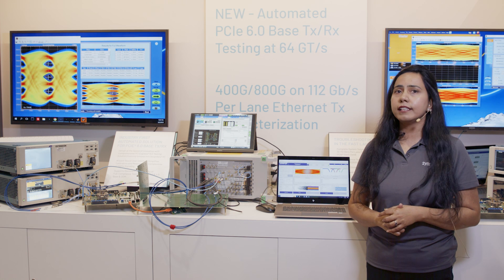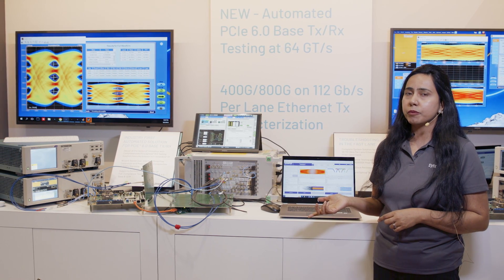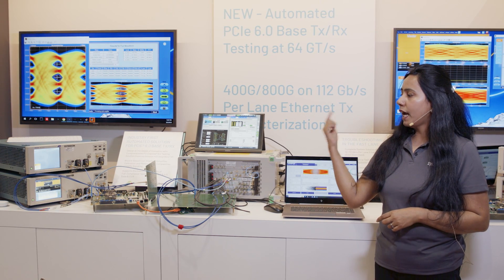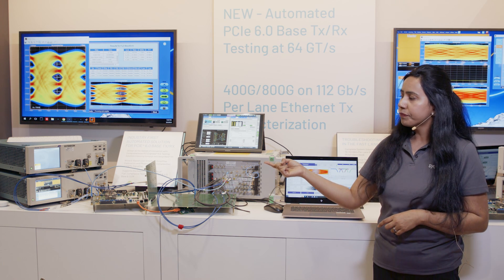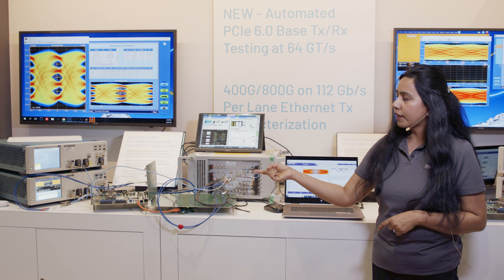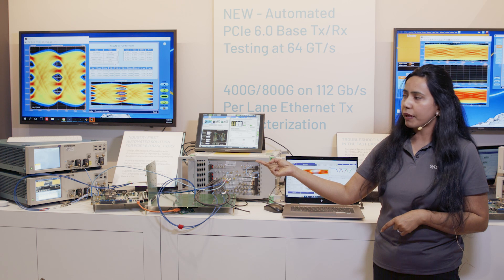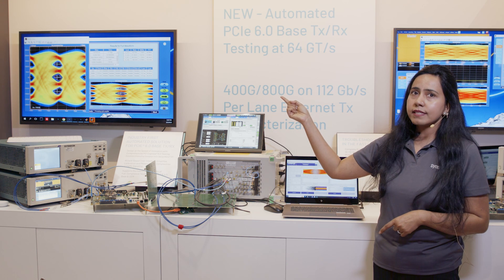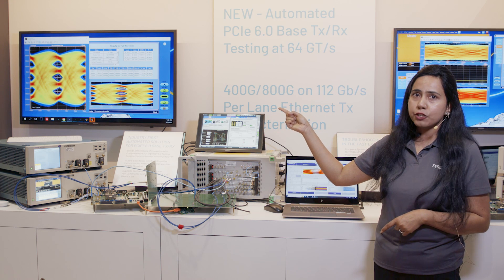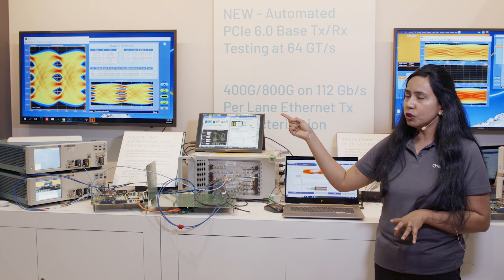We are showcasing excellent performance of Synapsys PCIe Gen 6 IP, demonstrating both transmitter and receiver performance. Our test chip is under the socket on the evaluation board to the right. The transmitter is transmitting a PRBS 31 pattern directly to the scope, and as you can see on the monitor there is a wide open transmitter eye showing very good linearity, RLM, and very low jitter.